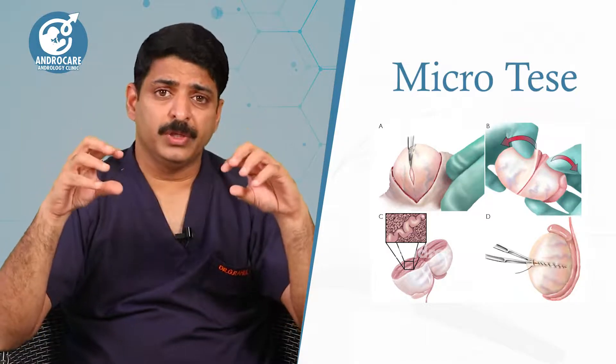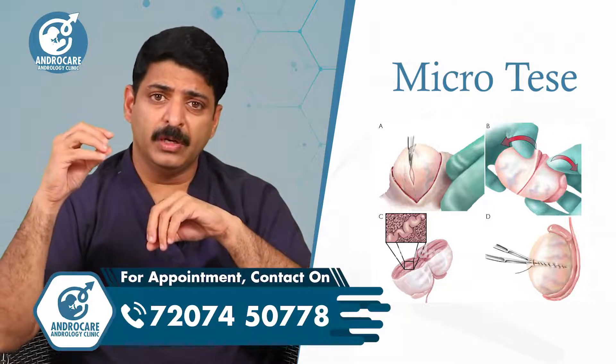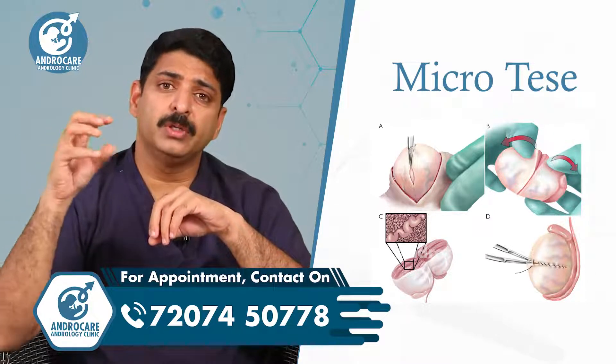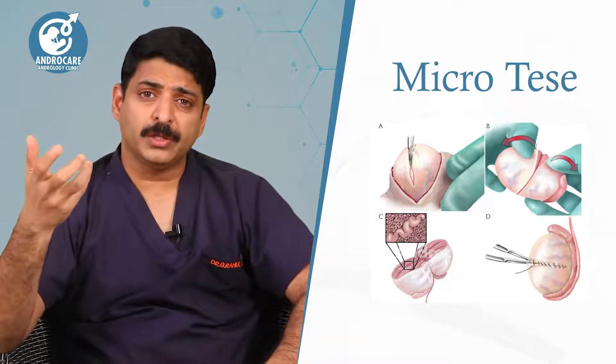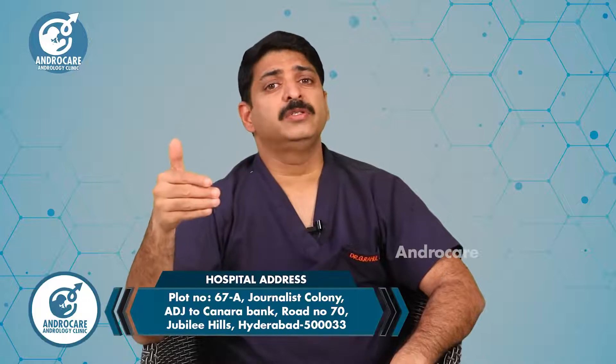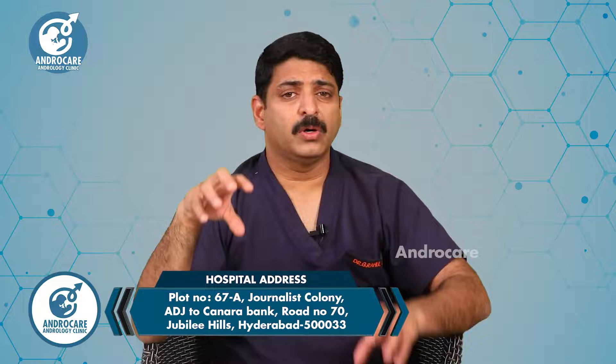We will try to make more videos about micro TESA, showing how healthy testicular tissue looks, how to tease the tissue, and what instruments are used. Keep watching. Thanks for watching this video.